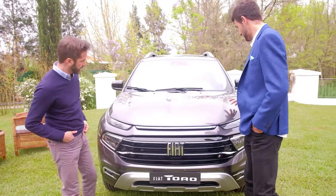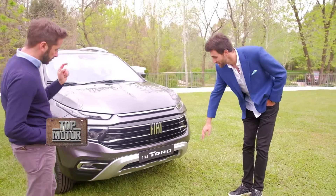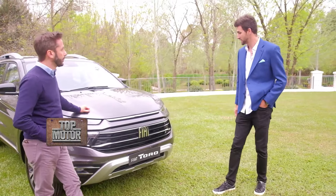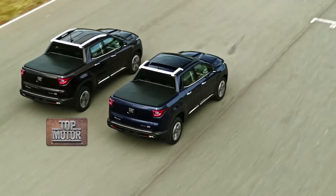Más robustez, otra presencia. El over bumper lo tenemos renovado también acá adelante. Y en el resto del vehículo, los otros cambios que vamos a encontrar son nada más las llantas.